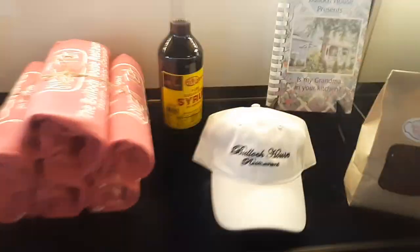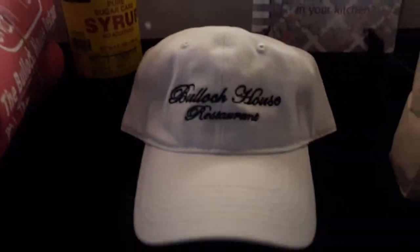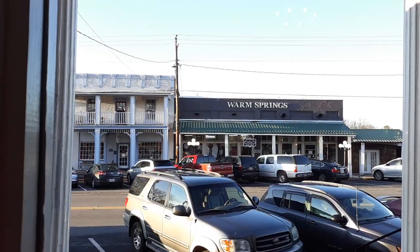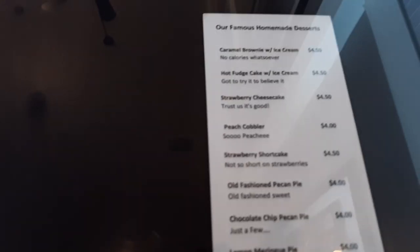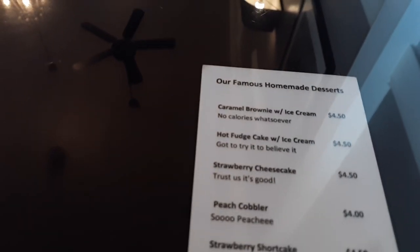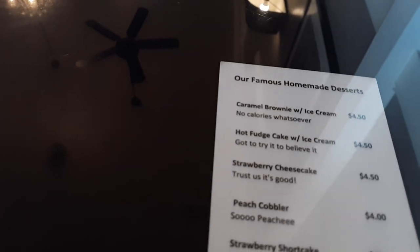Now that looks delicious. There's some Bullock House souvenirs if you like hats — they even have t-shirts. We got a seat looking out downtown Warm Springs. Let me ask you a quick question: how long have y'all been here? Four years. We're located down the street about two blocks from the left since 1990. We were born about four years ago. Well, that's awesome.